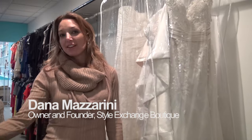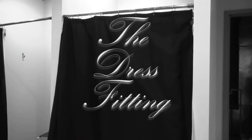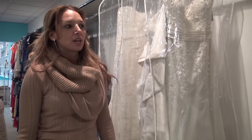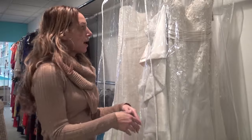Hi, this is Dana Mazzarini with Style Exchange Boutique. We're here with Kevin, who is trying on some dresses for the cover issue. I think the biggest challenge was finding a dress that Kevin felt absolutely fabulous in. Finding something that flattered the figure to give him that womanly shape was the most important thing.